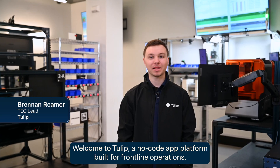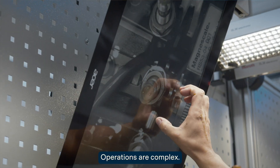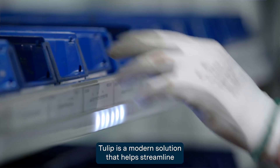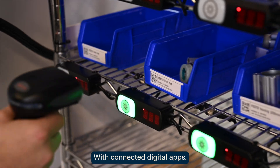Welcome to Tulip, a no-code app platform built for frontline operations. Operations are complex. Modern tools and apps like the ones on your phone can bring innovation and improvement to your company. Tulip is a modern solution that helps streamline your platforms on the production floor with connected digital apps.